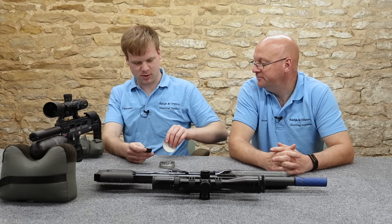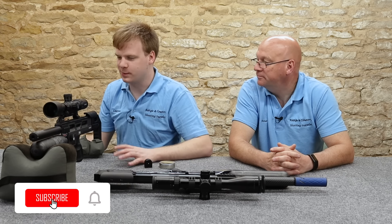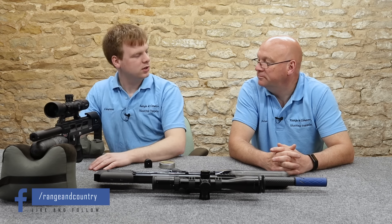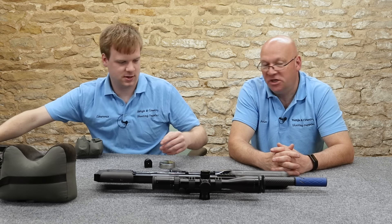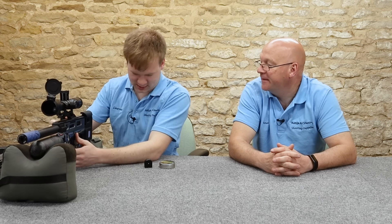That's one of the problems with tactical rifles — where they've got bits of plastic and metal, in the winter they get cold. When you breathe on them with your cheek there, you see the condensation. Your cheek doesn't stick to it in the winter, though. Right, let's give it a go.